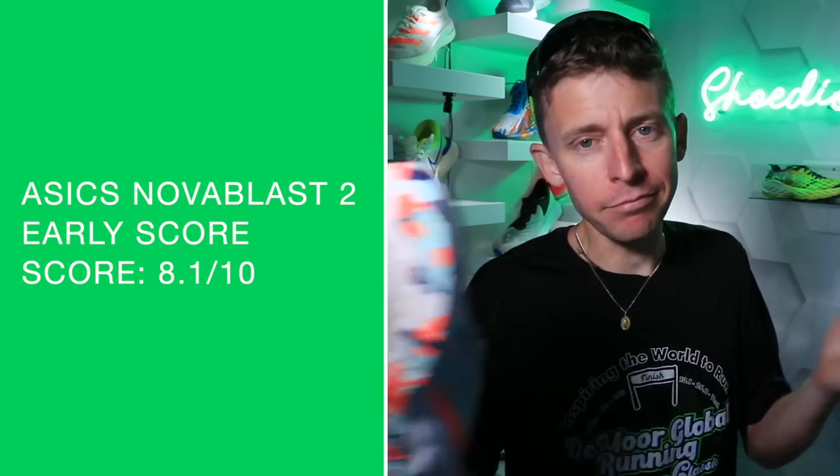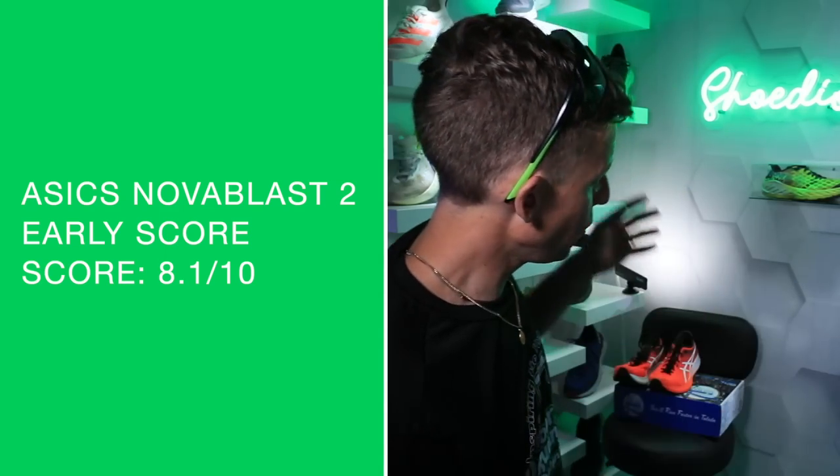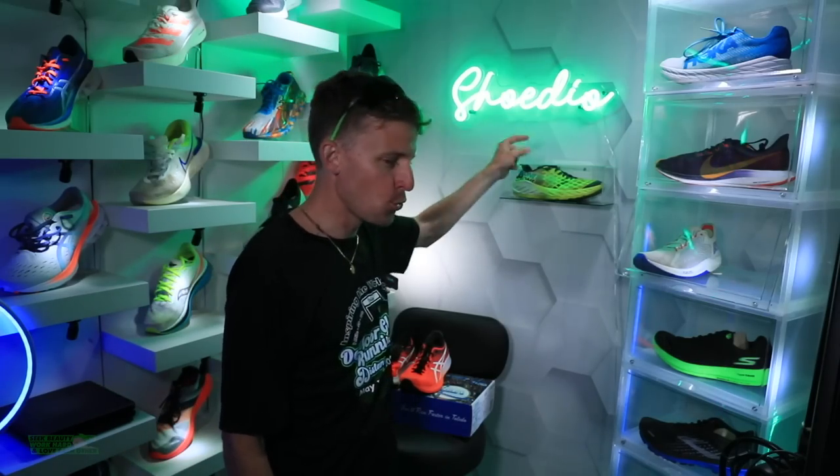They did it — they got into the eights. Anything over 8 is a great score. As you can tell, I'm very excited. I'm trying to stay calm. We'll get it to 50 miles.